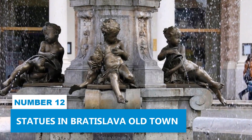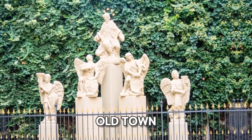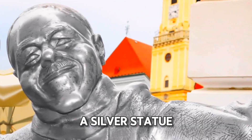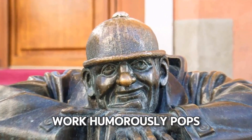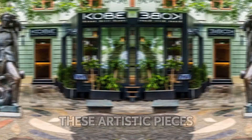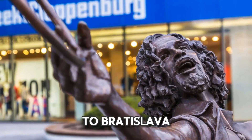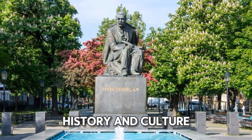Number 12: Statues in Bratislava Old Town. Exploring the unique statues in Bratislava's Old Town is a must. As you walk through these historic streets, you'll come across Shona Nasi, a silver statue of a 20th century local known for his cheerful nature and smart dress. Nearby, Chumil, the man at work, humorously pops out of a sewer hole, and a relaxed Napoleon soldier lounges against a bench, creating another memorable scene. These artistic pieces add charm and character to the cityscape, enhancing your visit to Bratislava. They also offer interesting stories, encouraging you to discover more about the city's history and culture.